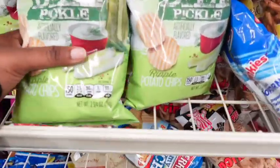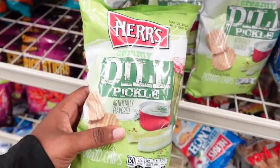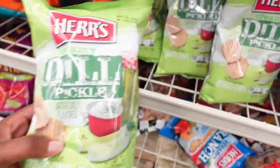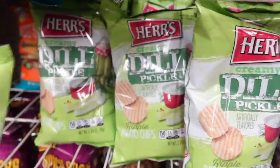Oh my gosh, you guys, I got so excited — look at these! I love dill pickles, and if you're a dill pickle girl or guy like me, I am so excited to try these. I'm definitely getting these. This brand has been around, but this is my first time seeing the dill pickle flavor.